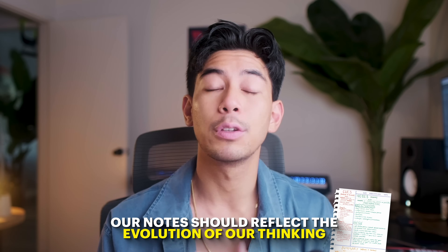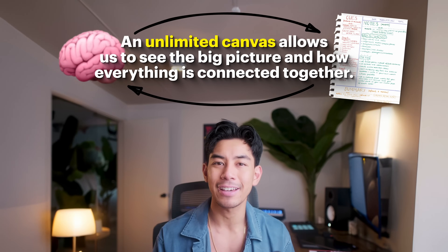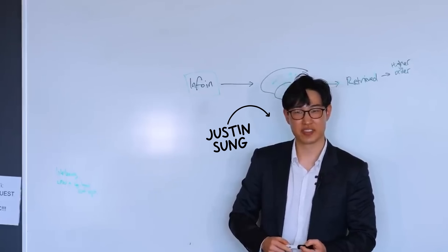Our notes should reflect the evolution of our thinking, and an unlimited canvas allows us to see the big picture and how everything is connected, versus making individual notes for topics where it's so much harder to see progression. My friend Justin Sung, who's also an amazing learning skills expert you should definitely check out, also loves Concepts — so don't just take my word for it.